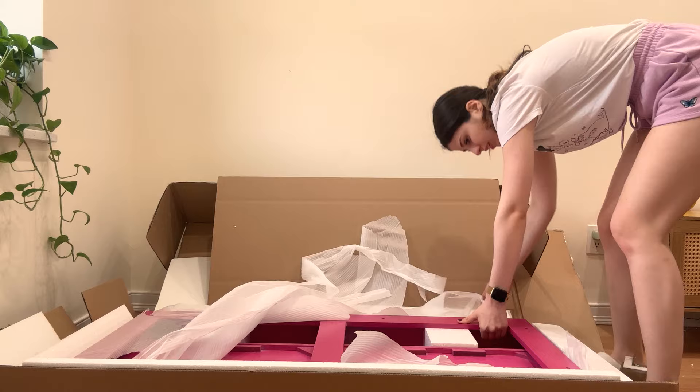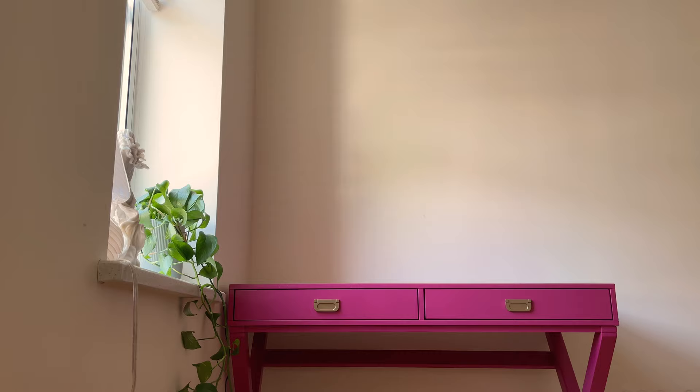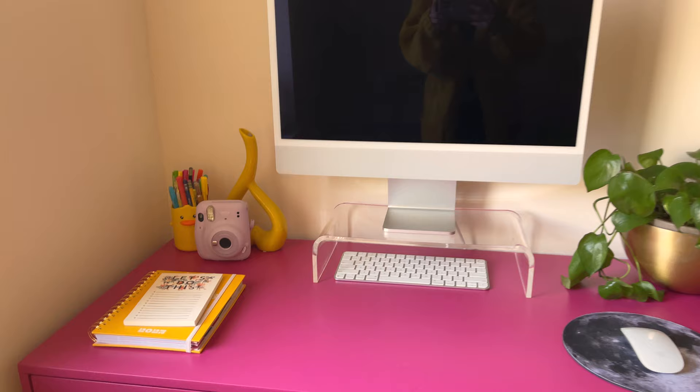Then it was on to the hot pink desk. I love this color! So beautiful! This one came mostly assembled, so after I added the legs, it was pretty much ready to go.